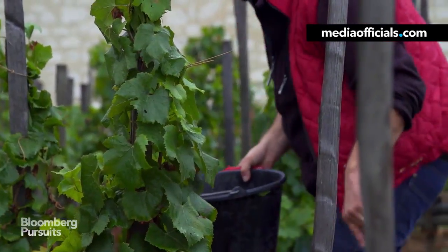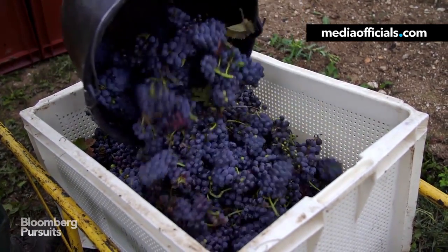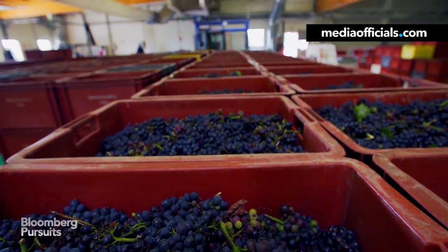About 40 workers, specially trained to handle the delicate, extra ripe grapes, harvest the whole plot in just two hours. The grapes are immediately pressed on the Bollinger property.